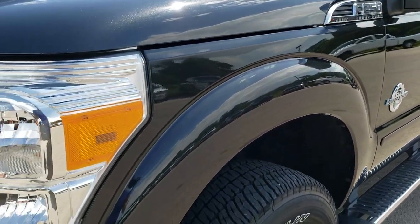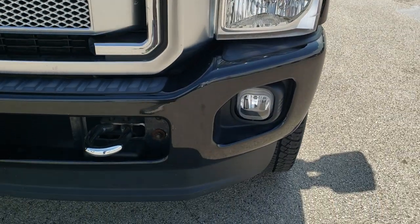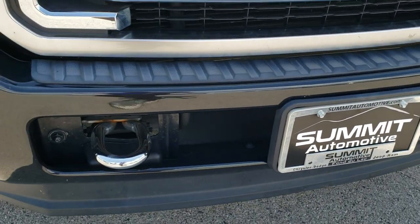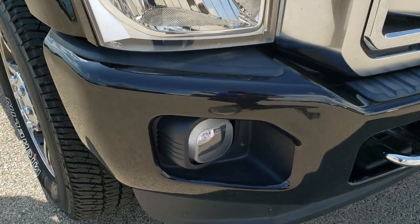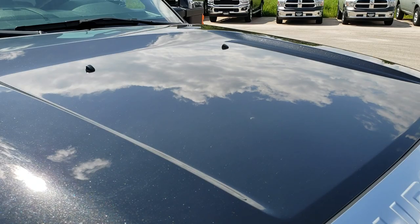I didn't see any dents or dings on that front fender. The headlight lenses are nice and clear. The front bumper — there are no dents, there are no dings, there's no real rock chips. Very nice and clean. And that hood is in excellent condition.